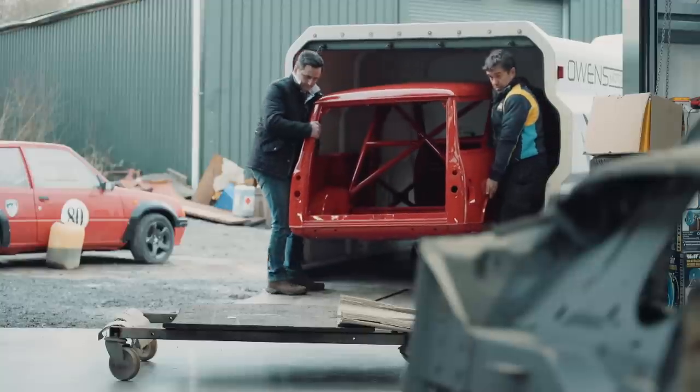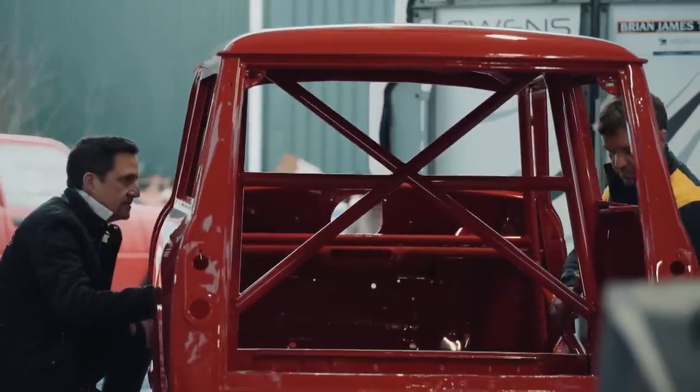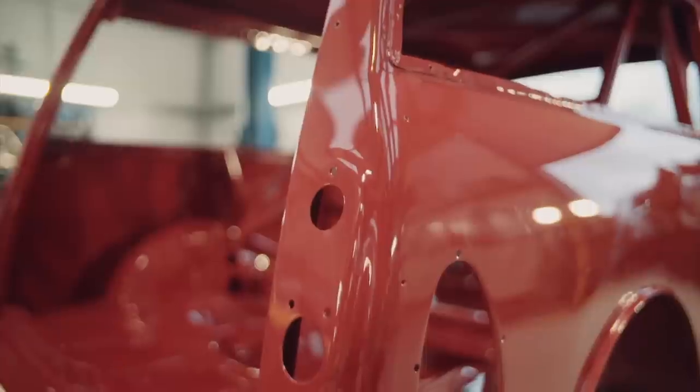So the last time I saw it, it was no floor, just braced up, no roll cage. And now it's coming back painted tartan red, the original colour.